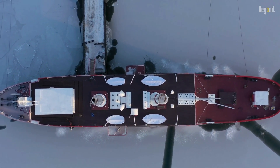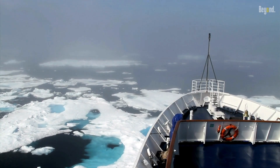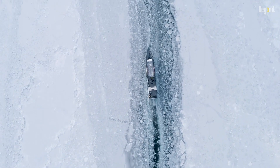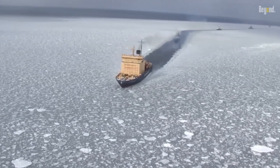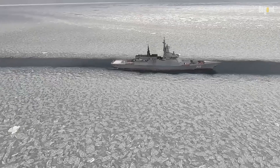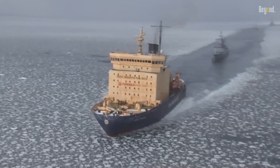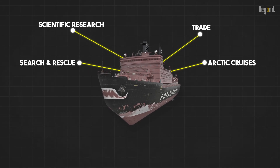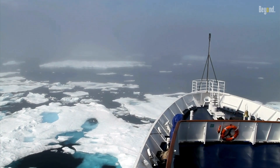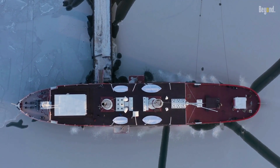An icebreaker is a special purpose vessel designed to move and navigate through ice-covered waters, creating safe waterways for other boats and ships. It is equipped with a strengthened hull, an ice-clearing shape, and powerful engines to push through sea ice. These ships are used to escort convoys, free immobilized ships by breaking the surrounding ice, and open safe passages through ice fields. They are also employed for scientific research, trade, search and rescue, and Arctic cruises. Icebreakers are essential for providing access to remote areas and are designed to break through even the thickest ice.